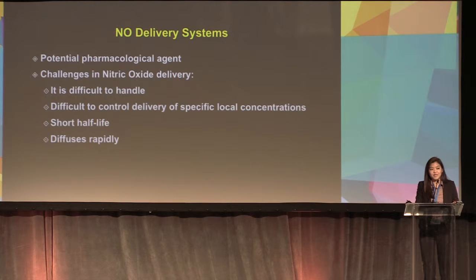Given that nitric oxide is expressed endogenously in the skin, it makes for a very good, useful potential therapeutic approach. However, there are difficulties in delivering nitric oxide. It is difficult to handle, difficult to control delivery of specific local concentrations, it has a short half-life, and diffuses very rapidly down its concentration gradient.